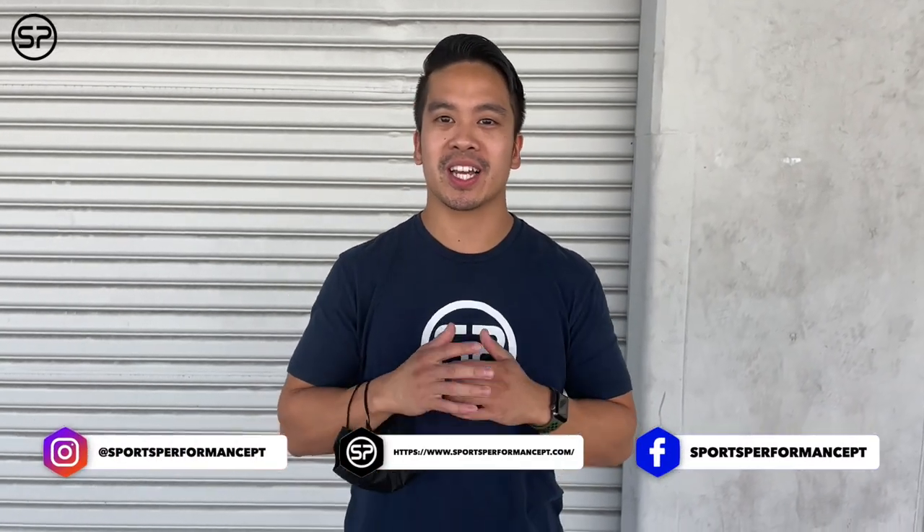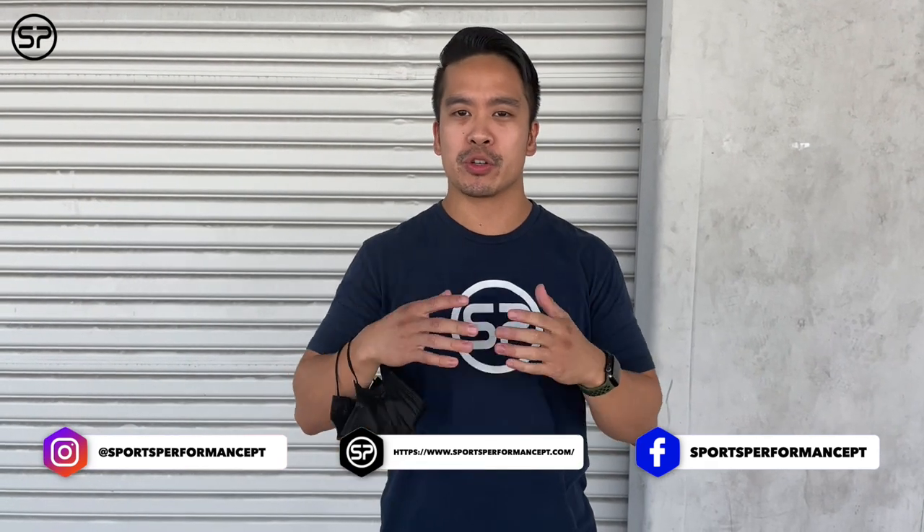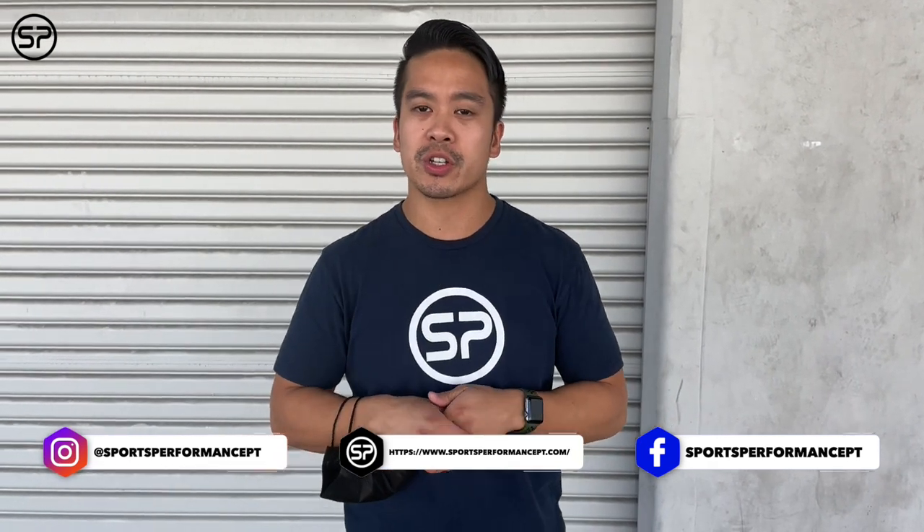We're doing a series of questions, so if you have any questions feel free to follow us on social media, drop a comment, drop a like — our providers can answer any of those questions for you.